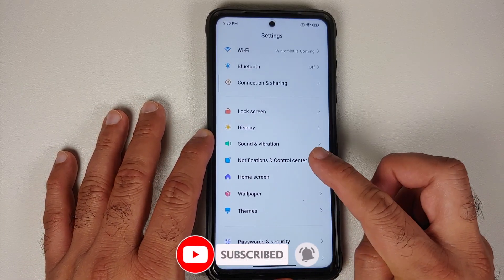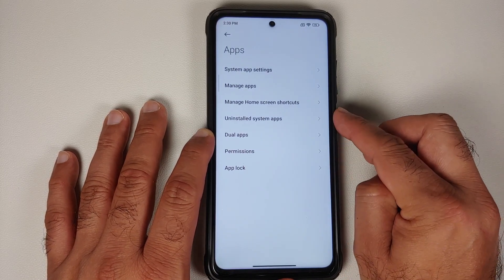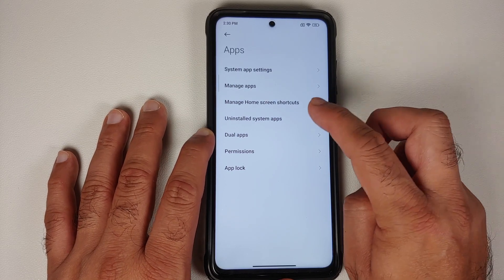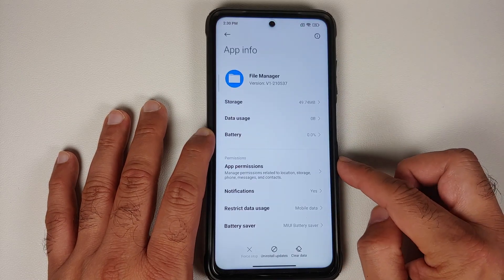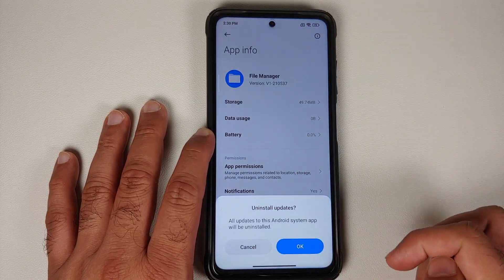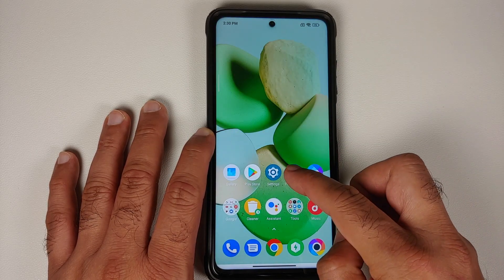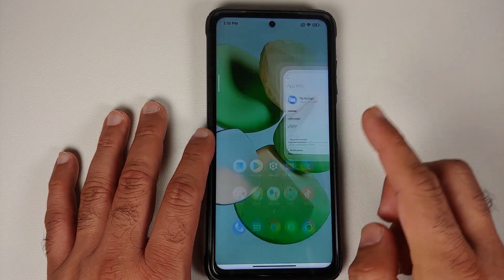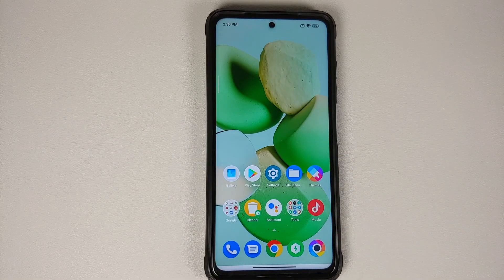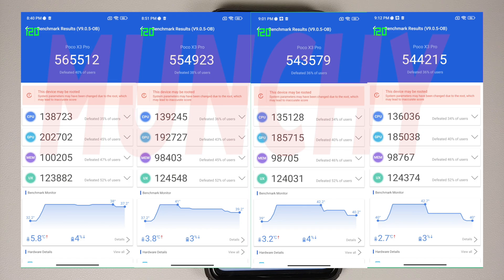For uninstalling system apps, while there is a menu for it, you cannot actually uninstall them — you can only uninstall updates. The disable option is also grayed out in app info, so system apps cannot be removed, despite Xiaomi making this a big deal since MIUI 12.5.